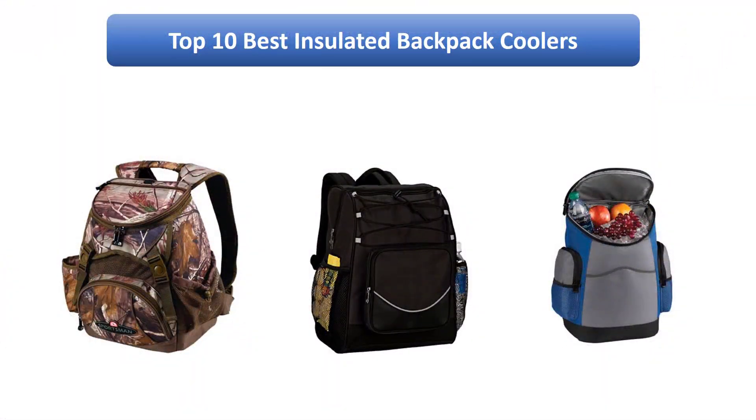We analyzed consumer reviews to find the top rated products at Amazon. I am going to review the top 10 best insulated backpack coolers on the market.